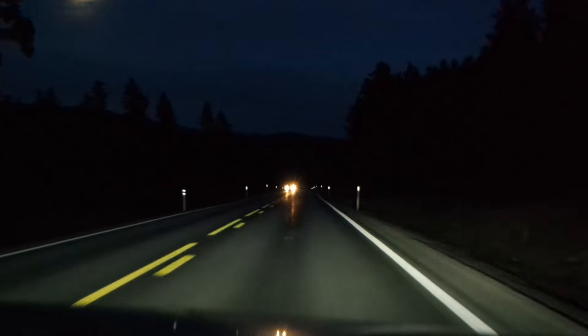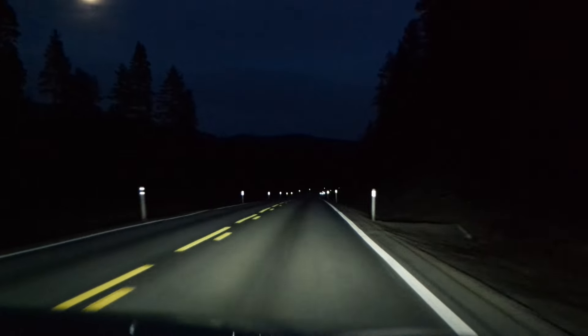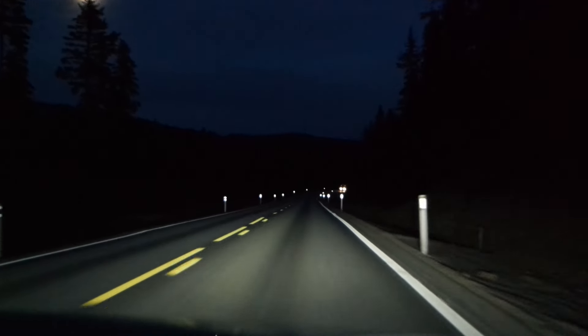These lights are just amazing. As you can see there, they're dipping down to low beam and then once we've passed — high beam. Very quick, all automatic, and they're really cool.